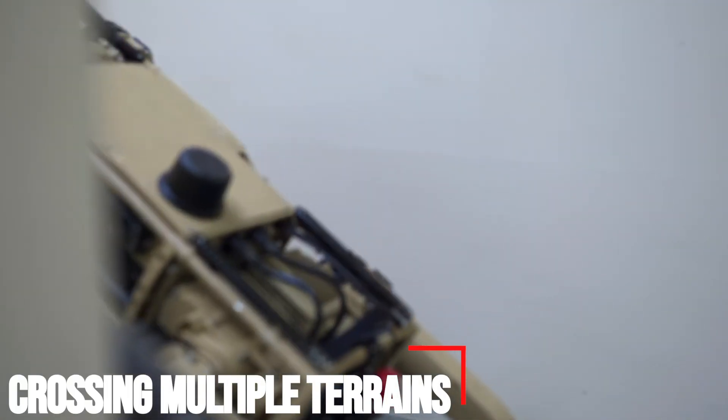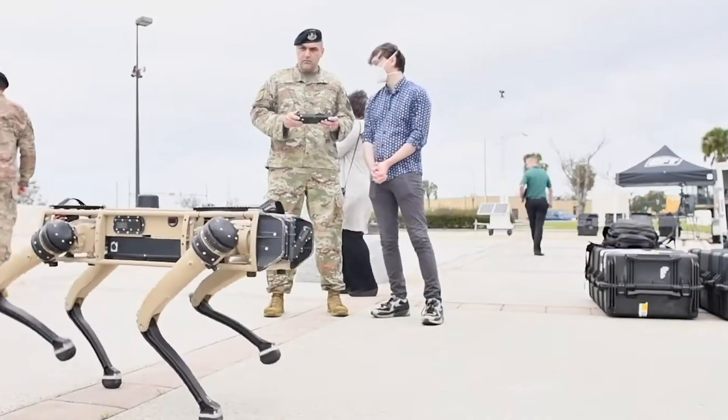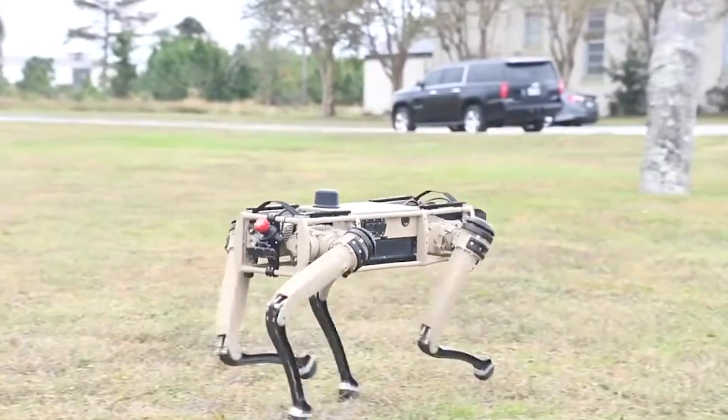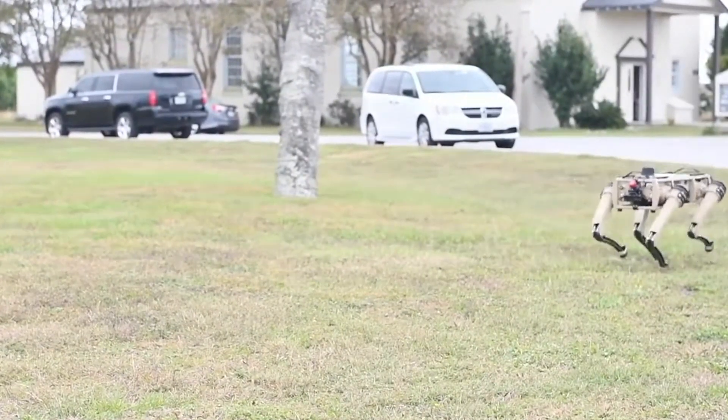Each of these concerns came to the fore when DHS made its announcement, with some advocating for destroying the robot dogs outright. The version of the robot dog potentially coming to the southwestern border is particularly dystopian, recalibrating the devices to be essentially roving sentries.